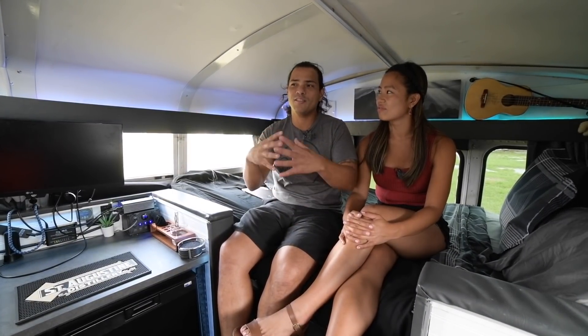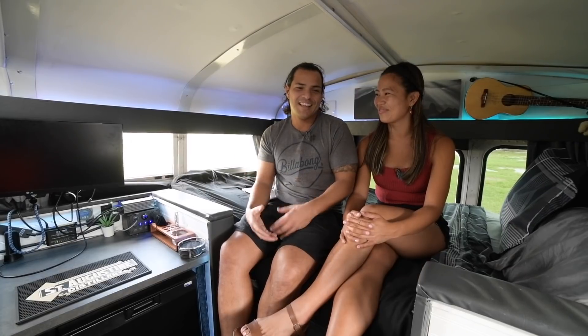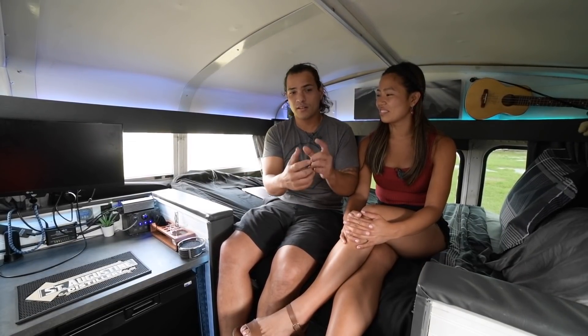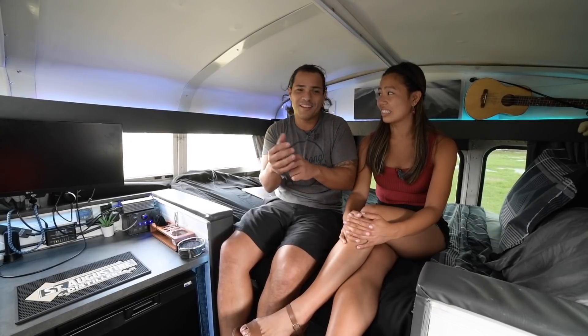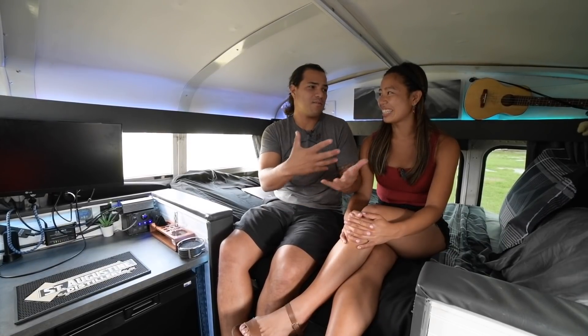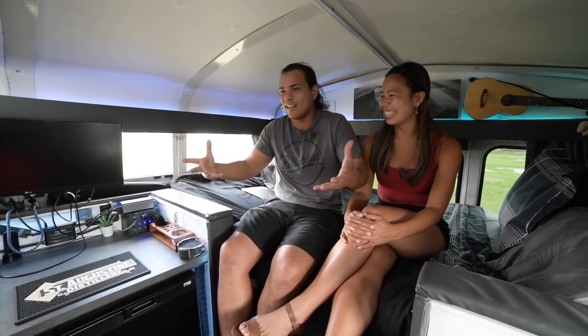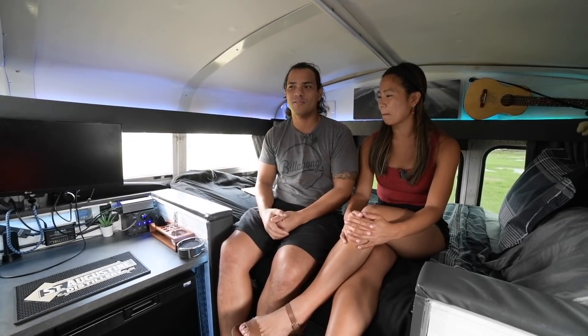This whole thing started because of her — meeting her. I loved following van life on Instagram and I was set on buying a Pro Master, but I didn't have a girlfriend yet and couldn't quite jump. Then three months in we were in bed and I showed her — she was like, 'Oh my god, that's my dream,' though she'd always dreamed of doing an RV. I said the van is better, check it out, and she said 'I'm in.' That's how it sparked. And I knew she was the woman of my life because who's going to do this? Living in LA and meeting someone who's just down to go explore.